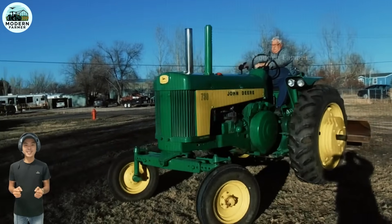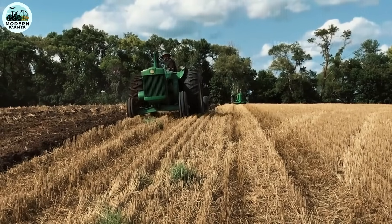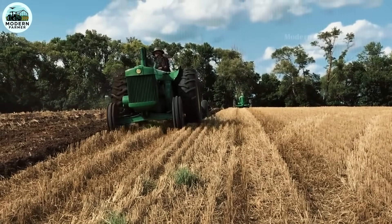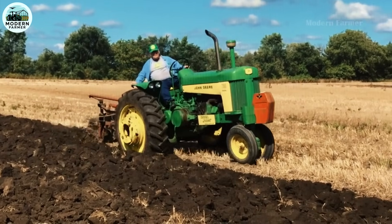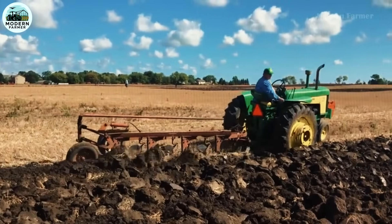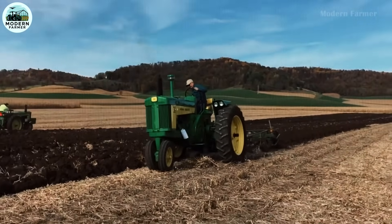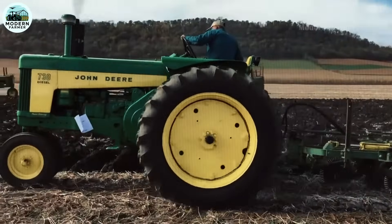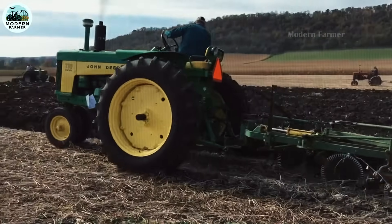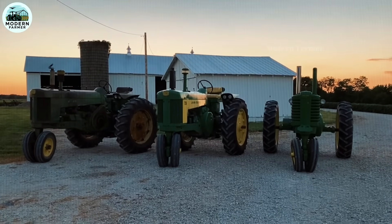Dear farmers, the John Deere 730 is not only a tractor, but also a devoted companion of American farmers. With its superior power, durable design, and incredible fuel economy, the John Deere 730 has been, is, and will continue to be associated with every crop, every plow. Let the John Deere 730 become the trust and motivation for the green fields to continue writing the story of the golden harvest seasons with you. A tractor, a loyal friend.